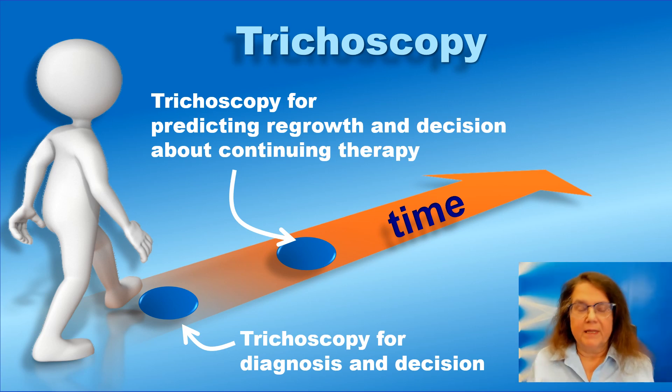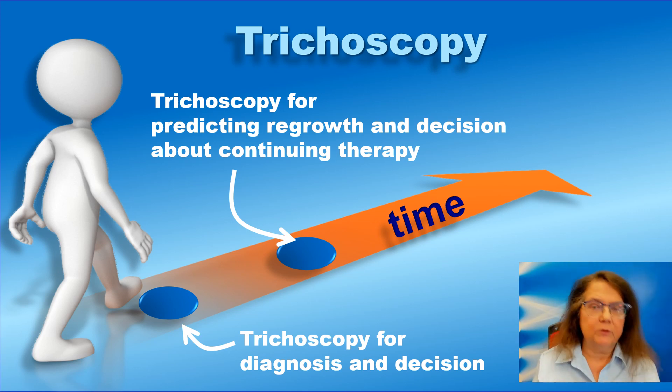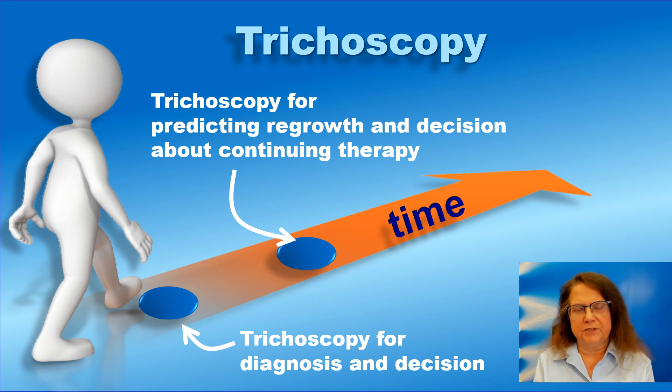In summary, we perform trichoscopy at the beginning before therapy to make sure we have the correct diagnosis, and it may also sometimes be helpful for the management of patients with alopecia areata. But it is useful to perform another trichoscopy examination after two months because it has a predictive value for regrowth. With this method, we can shorten the decision time from approximately six months to two months, making the decision about changing therapy or changing the dose significantly earlier.